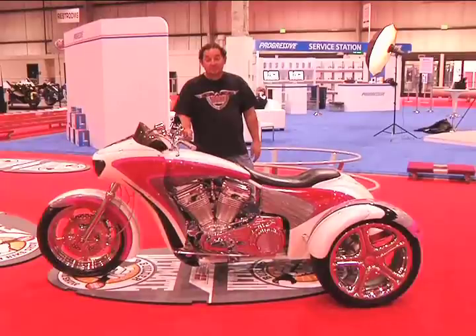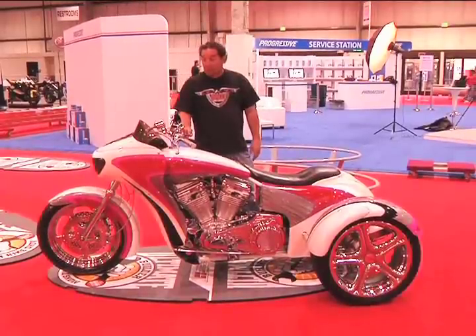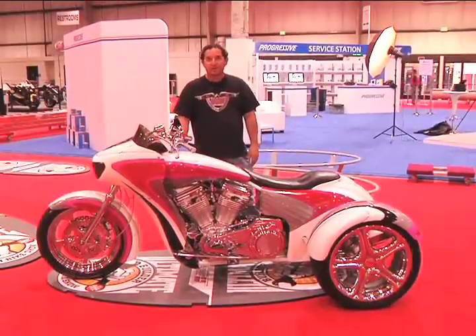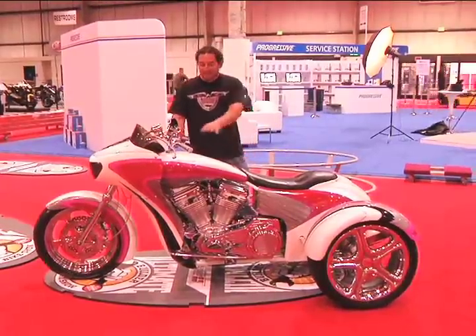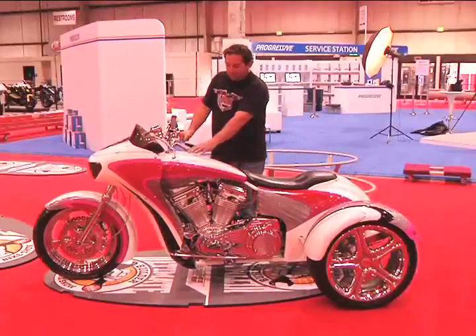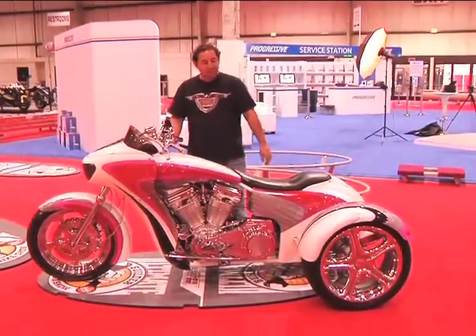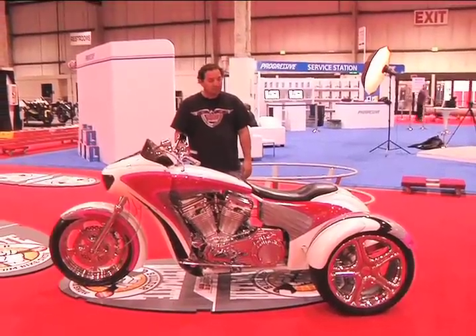Let's talk about paint. Performance Specialties did the paint job. Russ just told them to do whatever they wanted to, and they did. There's fishbone up here and scaling over there, and different detail in the black and the pink if you look closely.